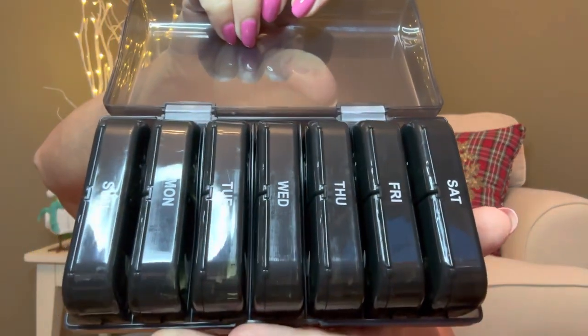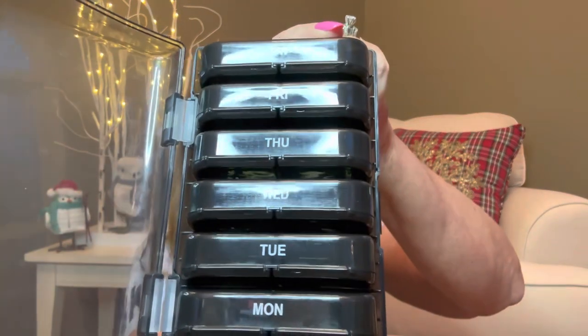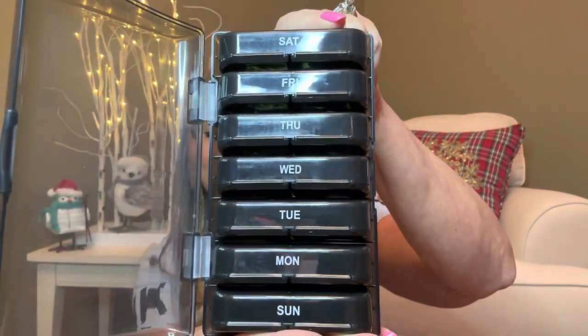It has seven different days for organizing, and there is going to be an AM and a PM. So you can see it is in a dark case, so that way nobody's going to actually see what kind of medicines or pills that you're taking, which I think is a really nice feature. And it does have all the days of the week right there.